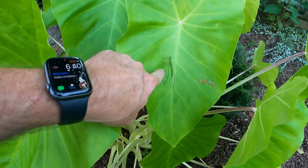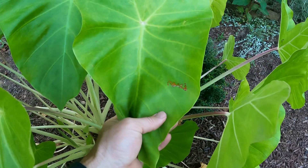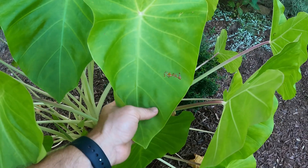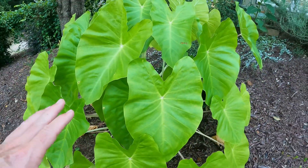Hey, even got a little katydid. Katydid, what did you do to my plant? That's kind of nasty. Anyway, back to the plant.